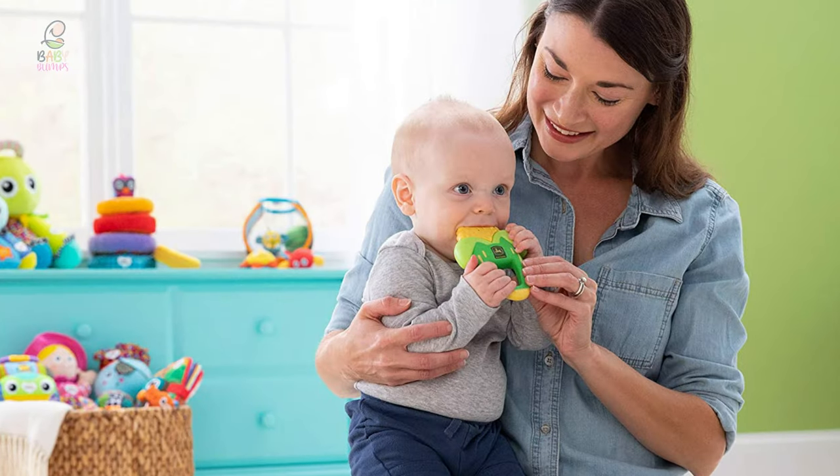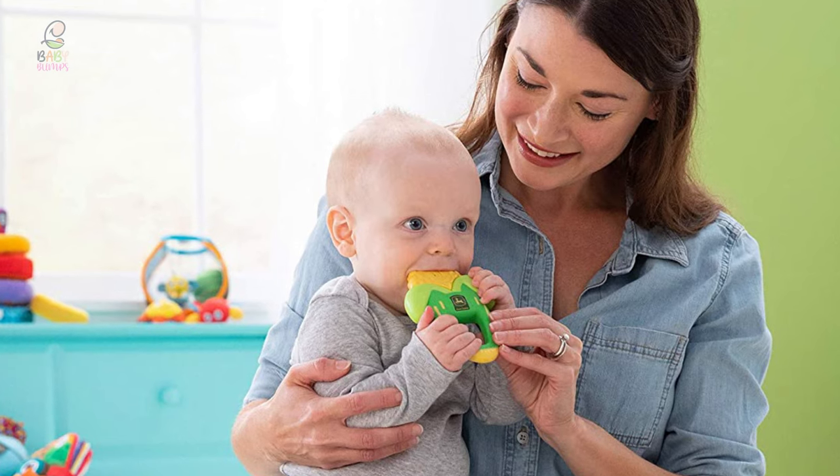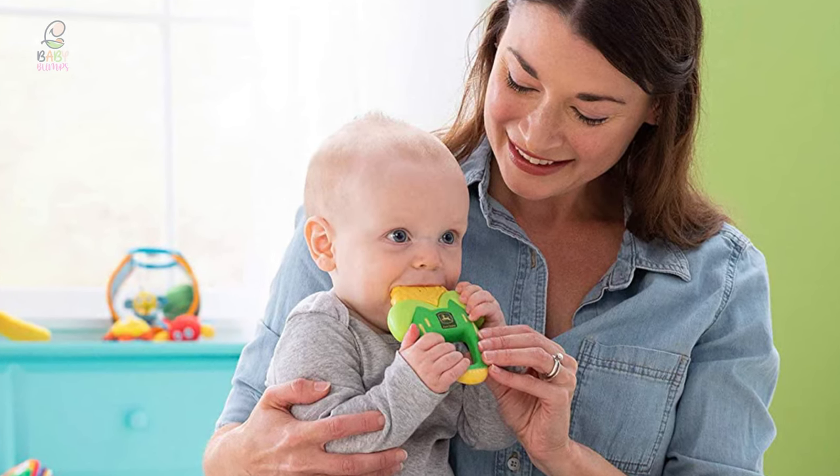It's a must-have for all babies and will quickly become their favorite teething toy. It works great and is loved by boys and girls.